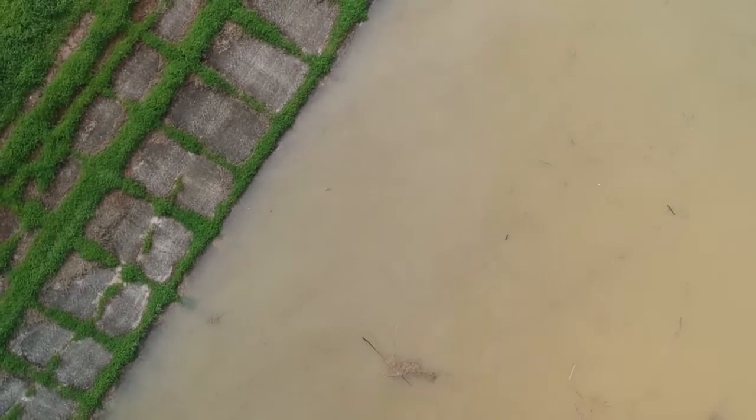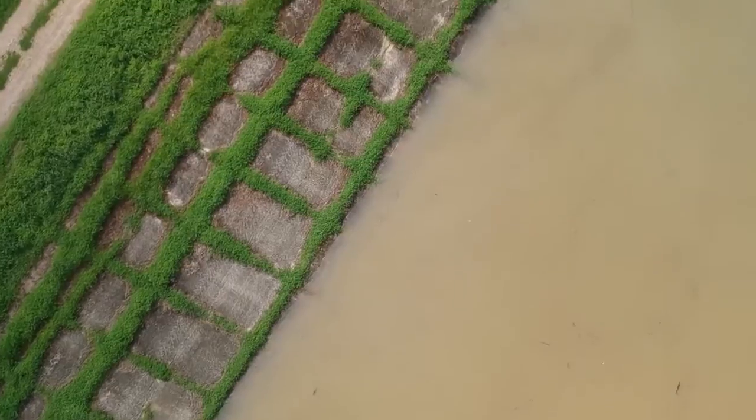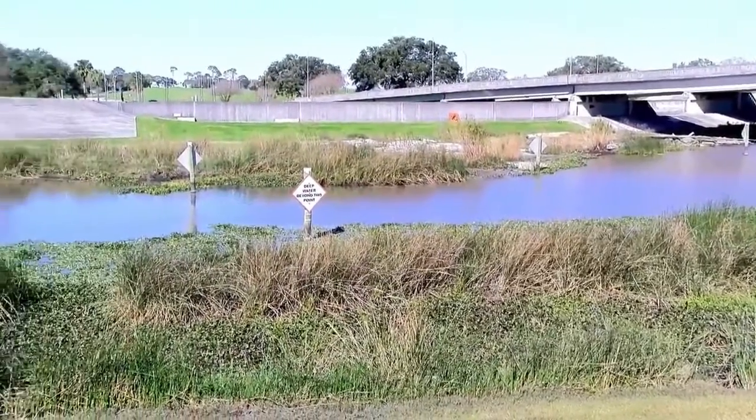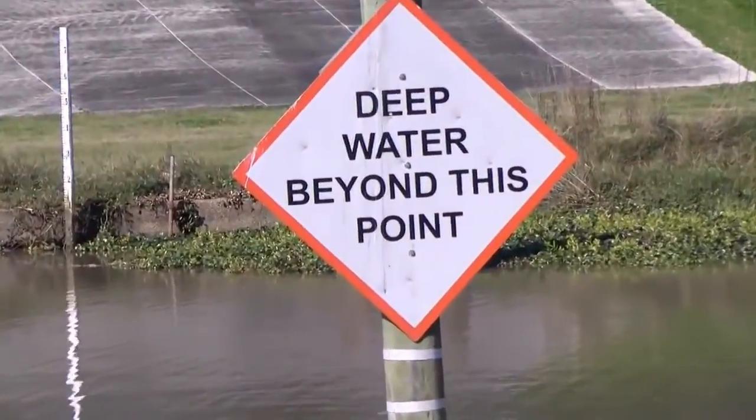Plastic pollution in our waterways is very dangerous — not only because of the harm it inflicts on animals and the environment, but also because of the health risks it poses to humans. Plastics give off toxic chemicals, which inevitably end up in our drinking water, shower water, and swimming water.